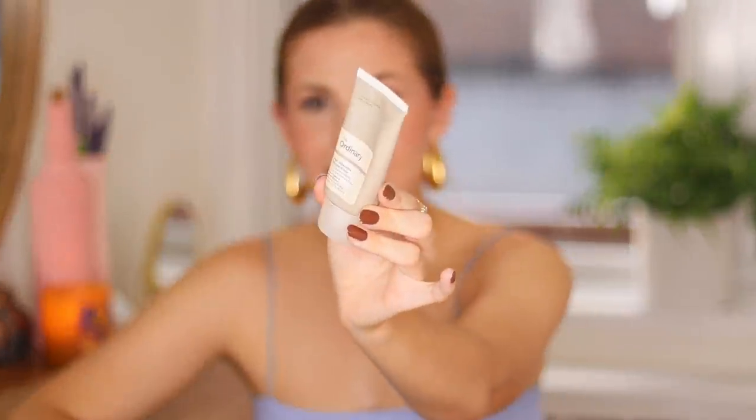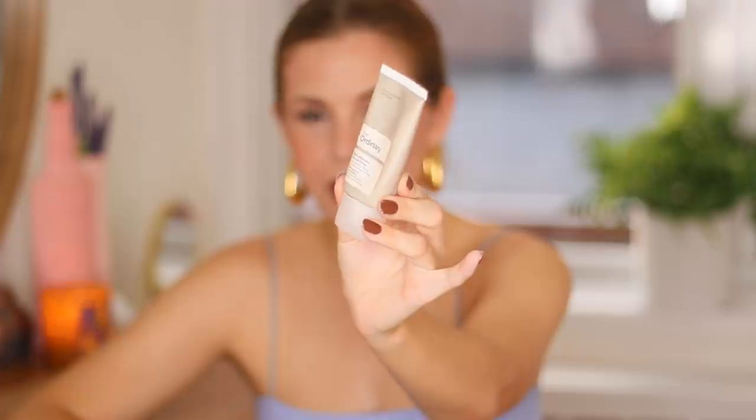The first one has been a favorite of mine for so long. This is the Ordinary High Adherence Silicone Primer — this is actually the primer I'm wearing today. I put a little bit on my forehead where I have some breakouts just to kind of smooth it out. This is great because it's smoothing, it's slightly gripping, and it's also slightly hydrating. It does it all and it's $5.